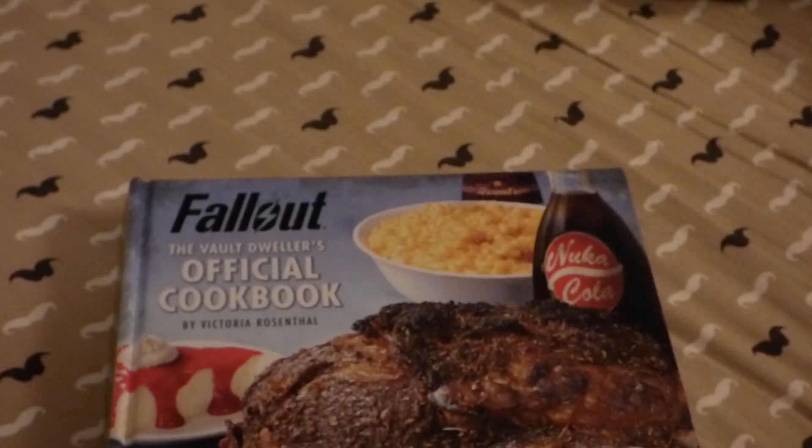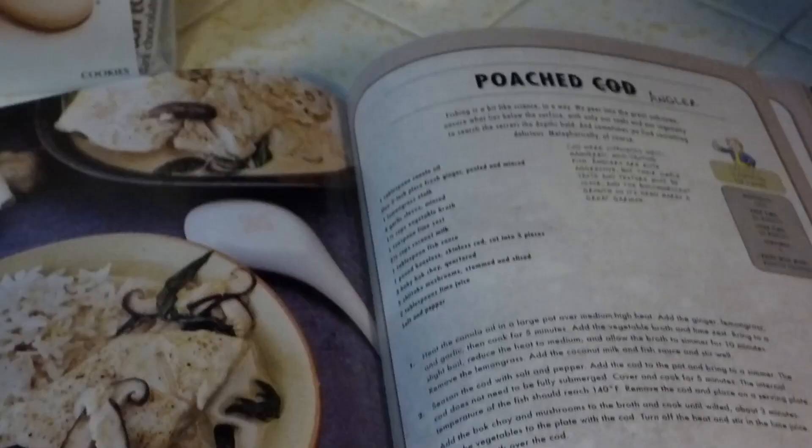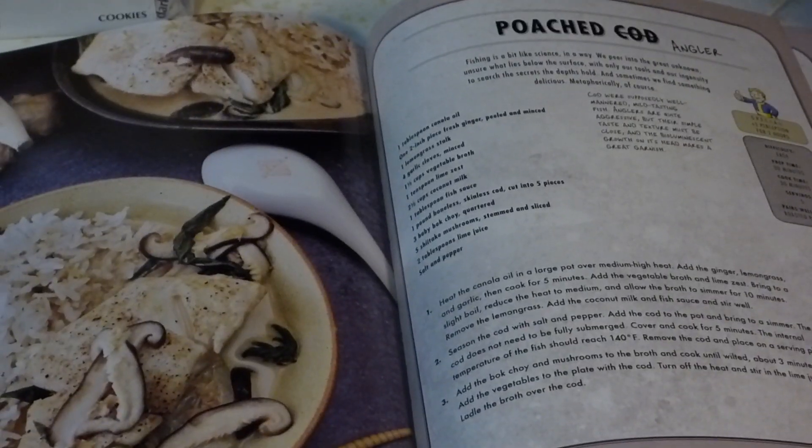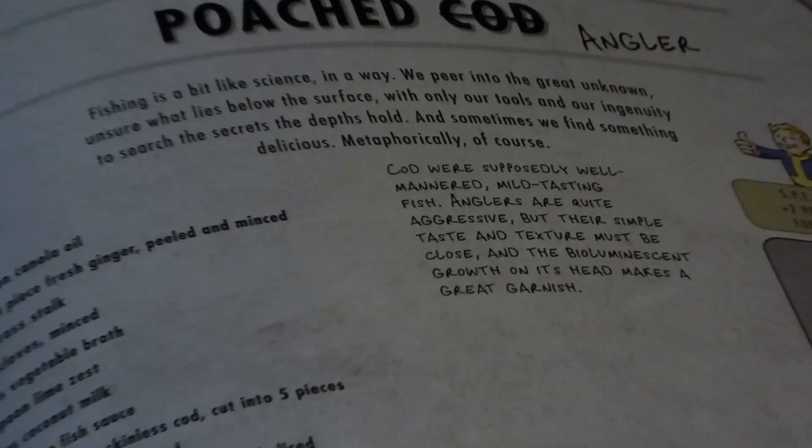Let me get on to the recipe and work on that. The recipe we're going to be doing here is the poached angler recipe. It says cod, but it's, you know, poached angler.